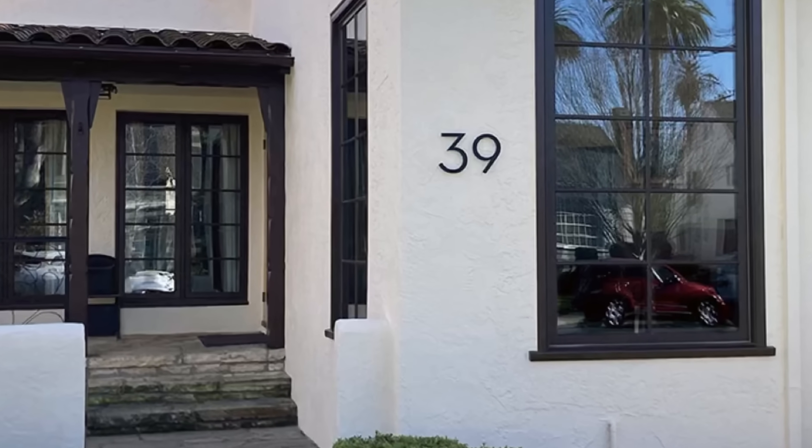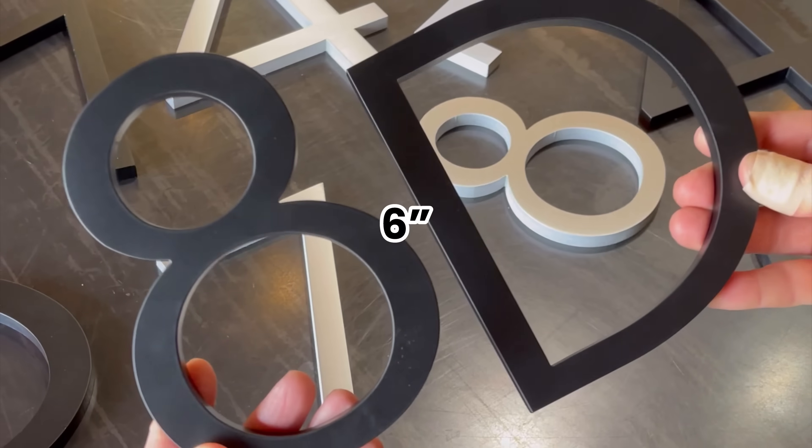Our most popular style comes in three sizes: 4-inch, 6-inch, and 8-inch in matte black and brushed aluminum.